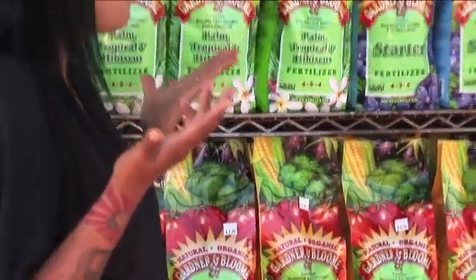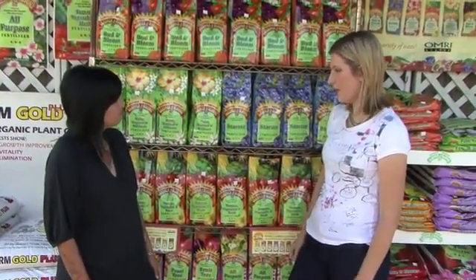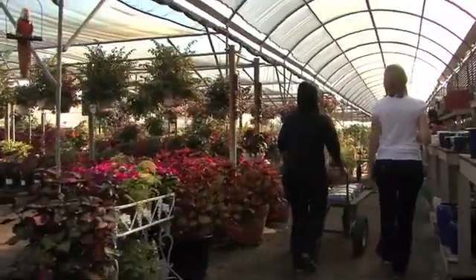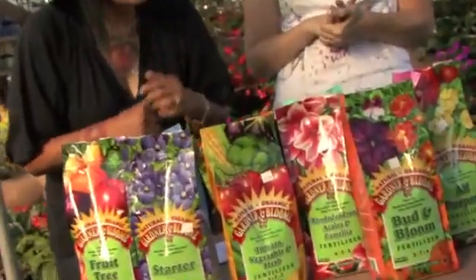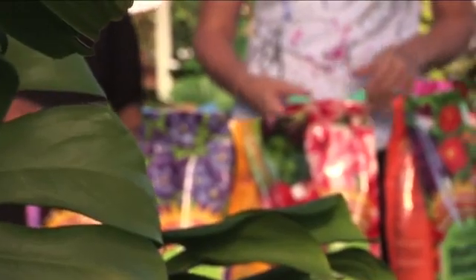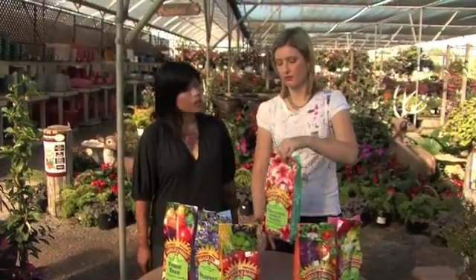So what fertilizer do I need, which one should I use, and exactly for what plant? Because we have so many to choose from. Let's grab a few and check them out. We're going to demystify the great fertilizer debate and hopefully make things a little less scary. The first thing you need to look for in a fertilizer — on the front of any fertilizer bag — are three numbers, and they stand for NPK.